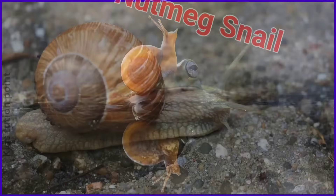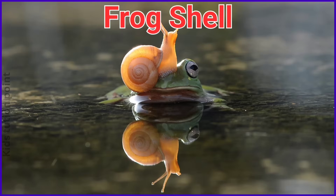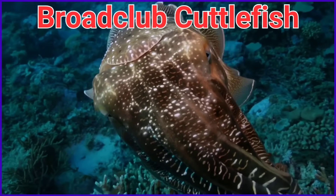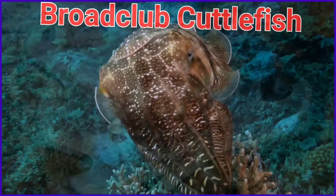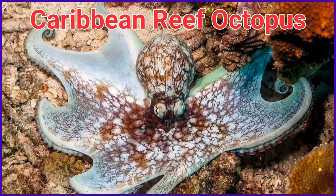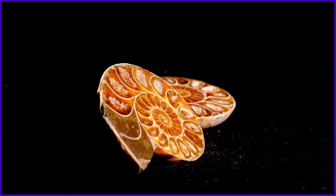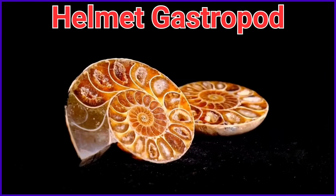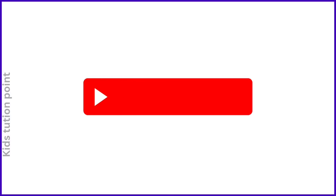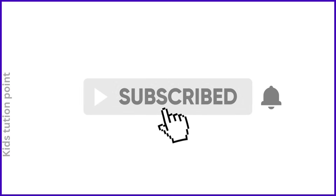Frog shell. Broad club cuttlefish. Caribbean reef octopus. Helmet gastropod. Thanks for watching — if you like our content, please like, share and subscribe.